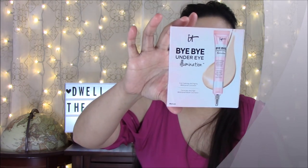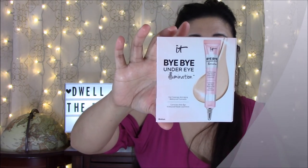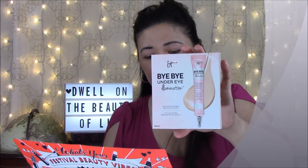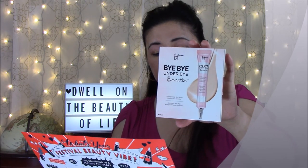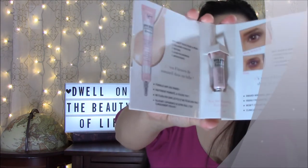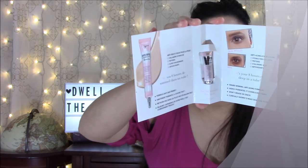The last product is by IT Cosmetics — Bye Bye Under Eye Illumination. Developed with plastic surgeons, this award-winning anti-aging concealer is highly pigmented, never creases or cracks, and truly covers everything. It's a full coverage waterproof under-eye concealer that provides anti-aging benefits while dramatically reducing the appearance of dark circles. It's very small at 1.5 milliliters.